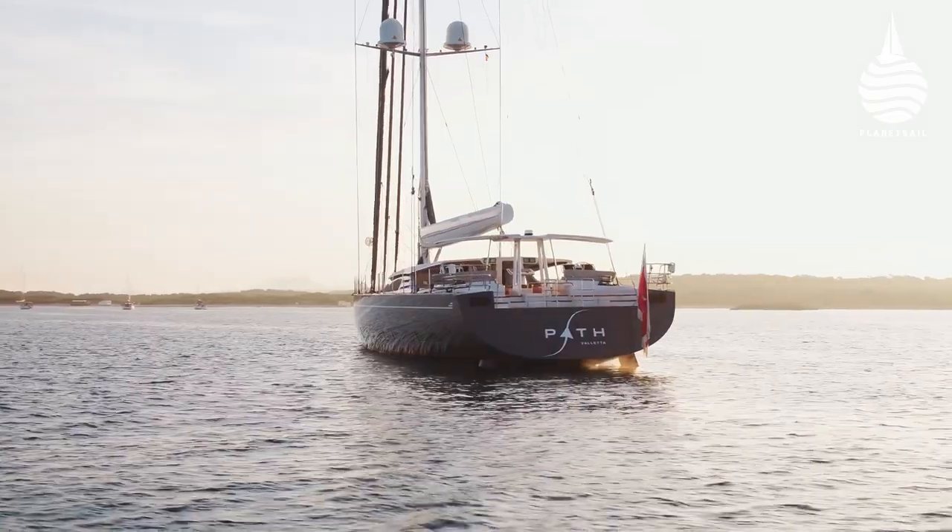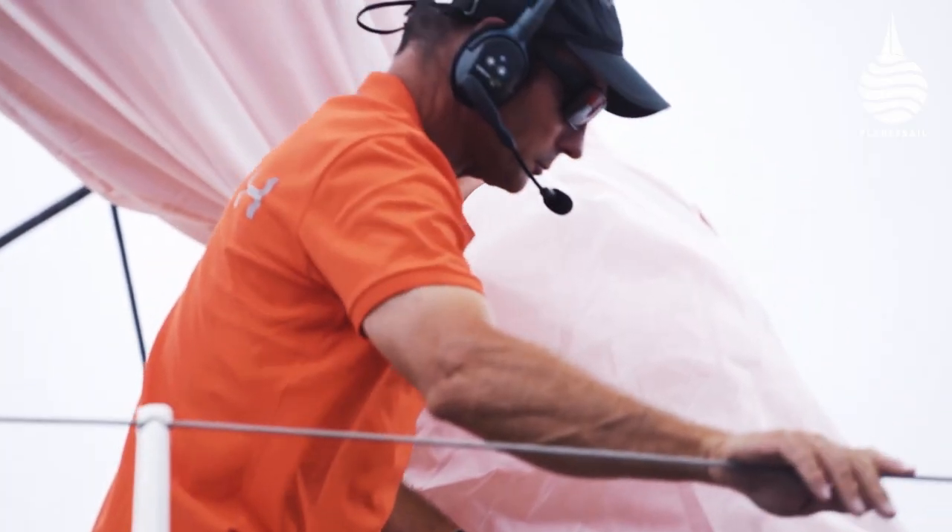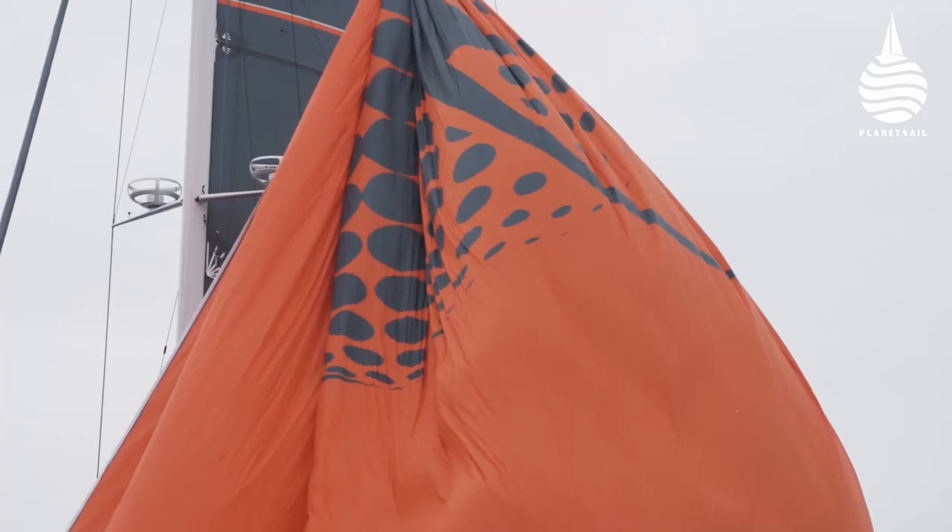The new Baltic performance cruiser PATH is one of the latest examples. She's been designed to be capable of heading to remote cruising grounds for long periods of time.